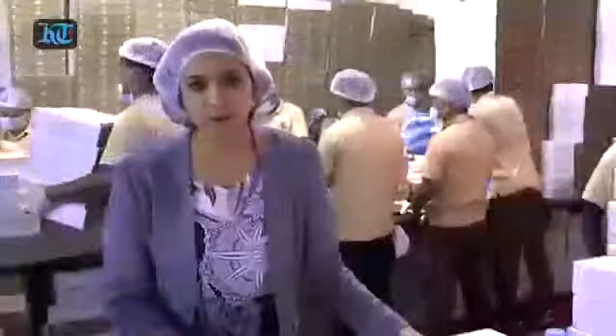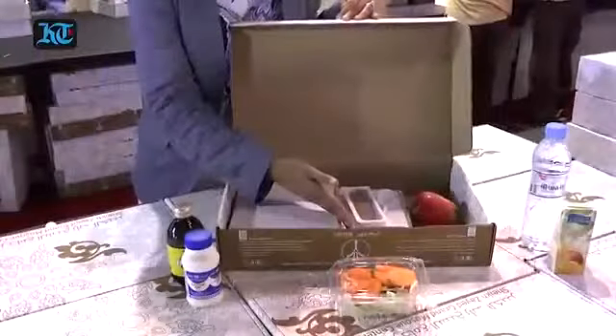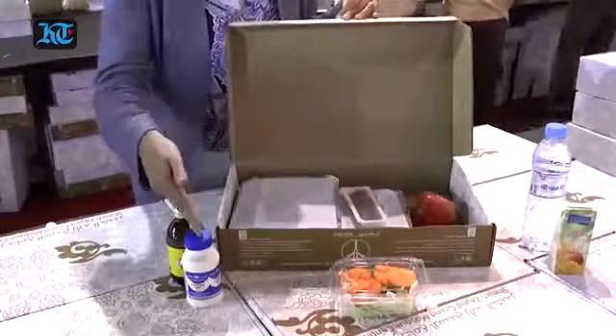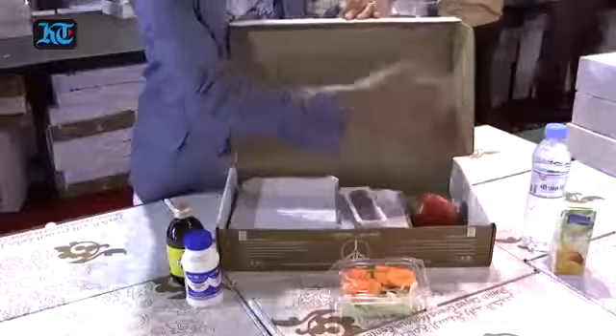This is a typical Grand Mosque Iftar packet: a packet of biryani, a packet of Salona which is a vegetable stew, dates, an apple, a vitamin juice, laban, a salad, water and juice.